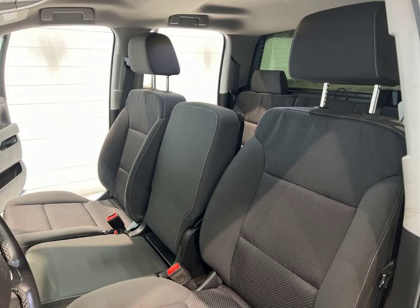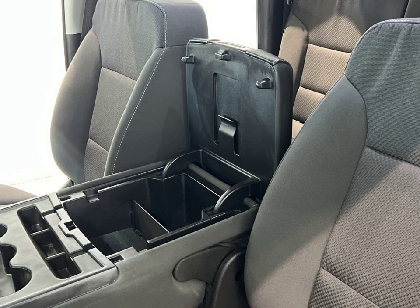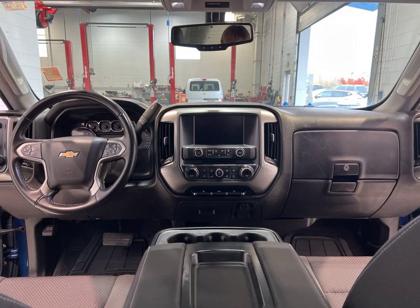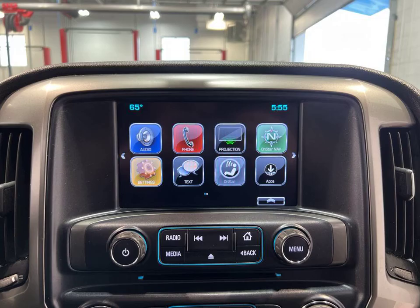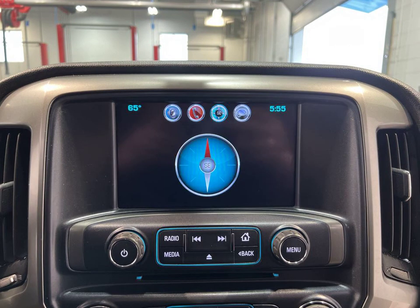With four-wheel drive and all-wheel drive, you can confidently tackle any terrain, while the Wi-Fi hotspot keeps you connected wherever you roam. Navigate with ease using the built-in navigation system and capture every moment with the rearview camera.